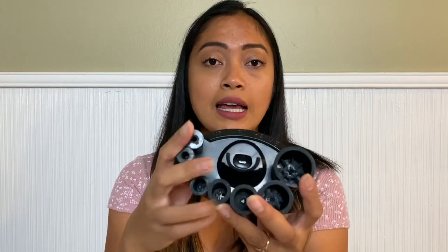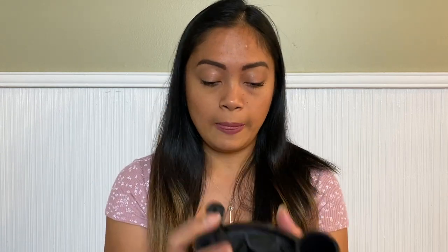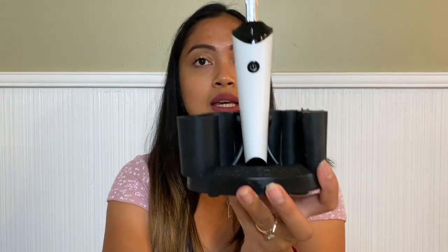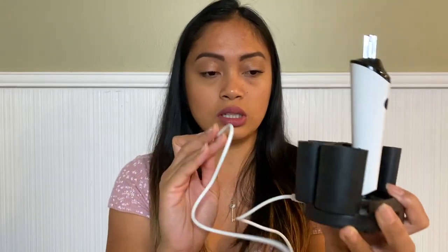It comes with different tubes for different sizes of makeup brushes, and most of your makeup brushes will fit in there well. This is the charger — it's not battery operated, you need to charge it. You attach the device here, and in the back is where you attach the USB, then plug it into your adapter. That's how you charge it.